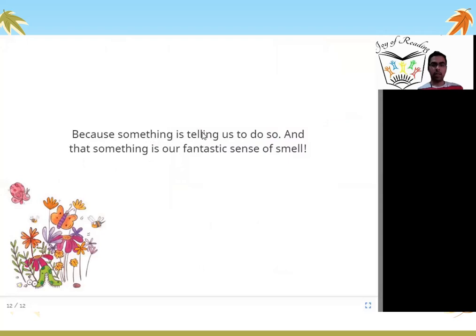Because something is telling us to do so, and that something is our fantastic sense of smell. Our sense of smell from our noses tells us this is a good smell, this is a bad smell, this is an okay smell, this is a not okay smell. Everything is being told to us by our noses — our very good sense of smell. Now do you know about different kinds and different types of smells?